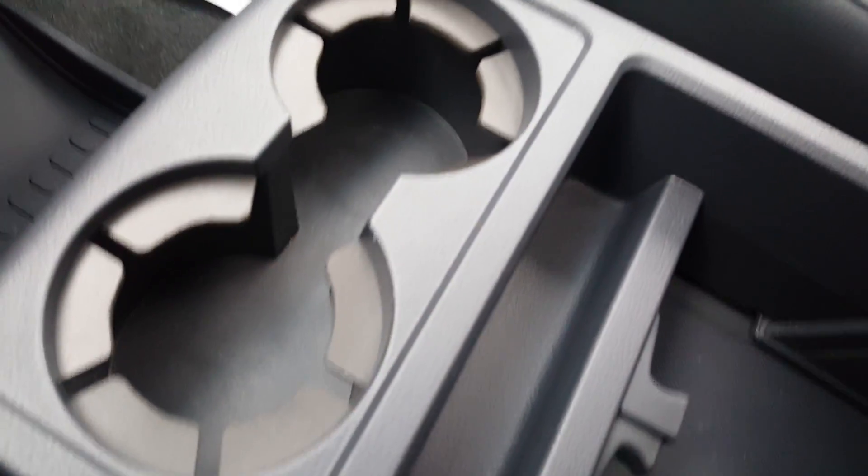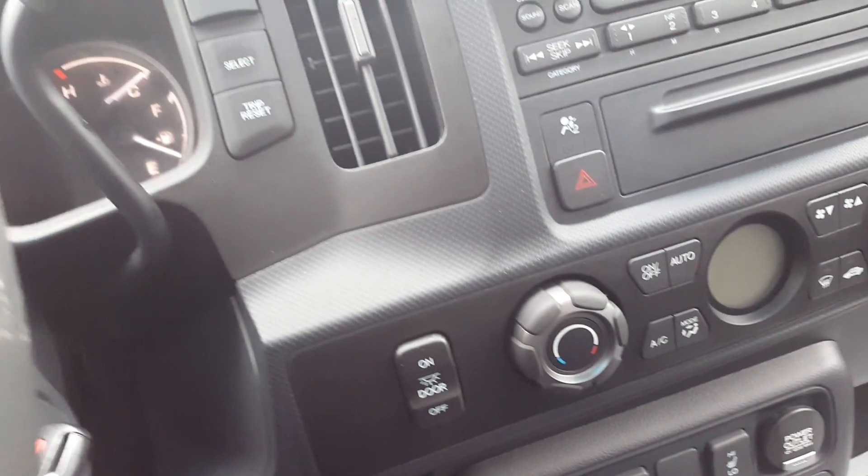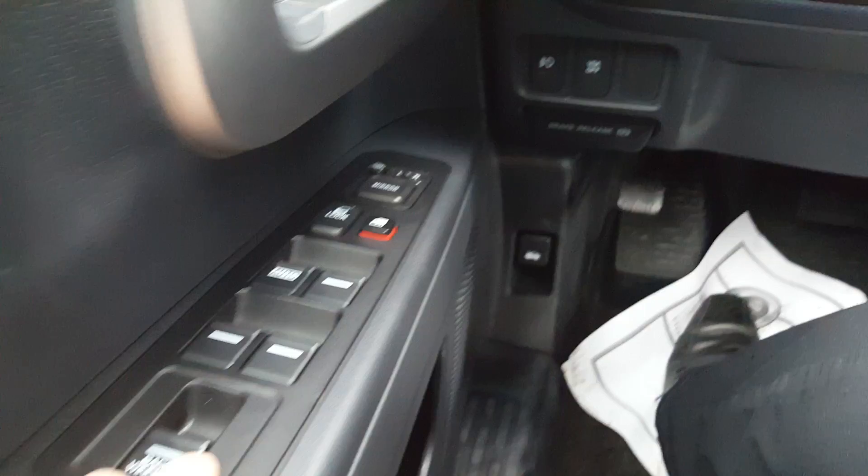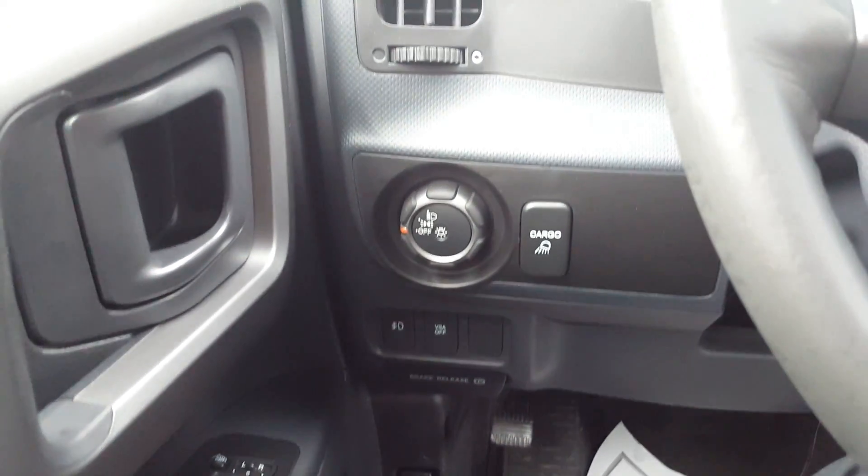Leather is perfect — like, perfect interior. So that's really nice. A little bit of loss of coloration on that side right there. Power back window. Cargo light. There's, of course, the sunroof. Tilt and telescopic steering.